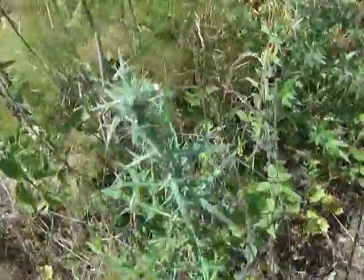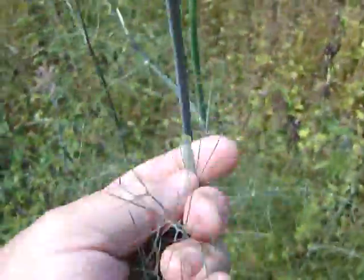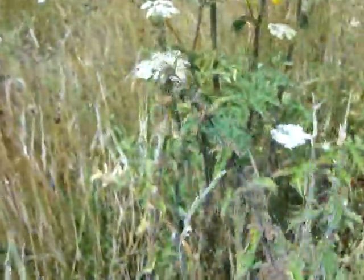Here are some oxeye daisies — you can see roughly what the flower looked like, but this one has gone to seed. We've got lots of interesting thistles here, stinging nettles obviously, and this is a variety of fennel — it has an aniseedy smell, very nice with fish. Various other odds and ends, most of which I can't identify.